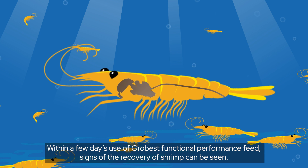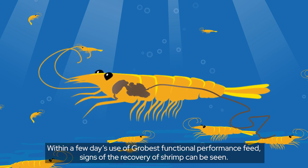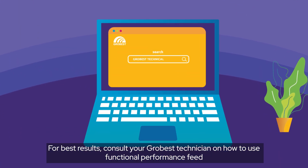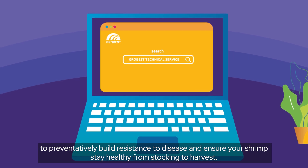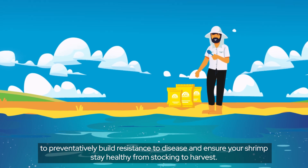Within a few days' use of GrowFest functional performance feed, signs of the recovery of shrimp can be seen. For best results, consult your GrowFest technician on how to use functional performance feed to preventatively build resistance to disease and ensure your shrimp stay healthy from stocking to harvest.